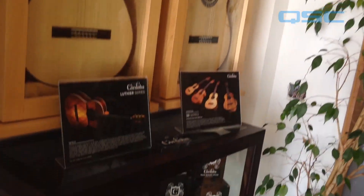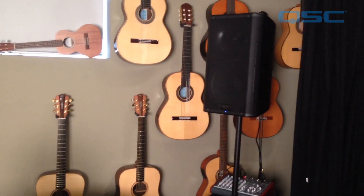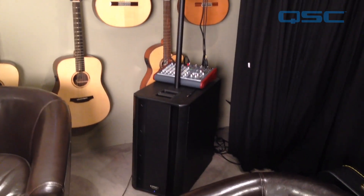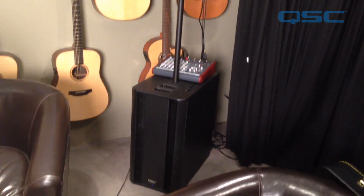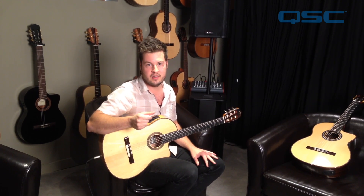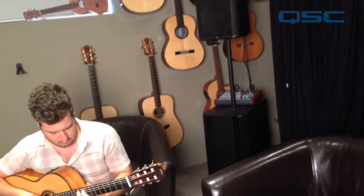We have a location here in Santa Monica and also a distribution center in Oxnard. We use a stack of the K-12 and the K-sub in both locations for demonstration of our guitars. We also use the same setup to go to trade shows and demonstrate our guitars, so we choose them to represent our guitars — it's a very important element of our setup.